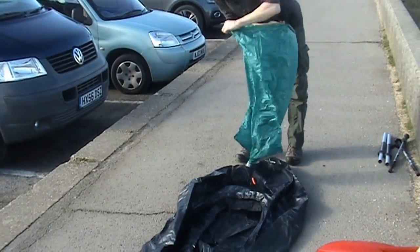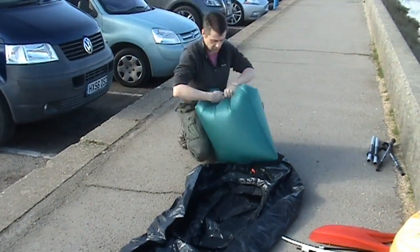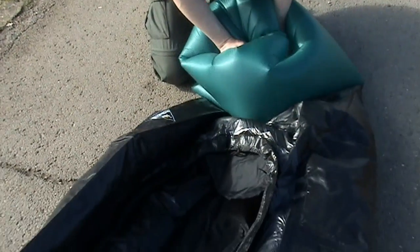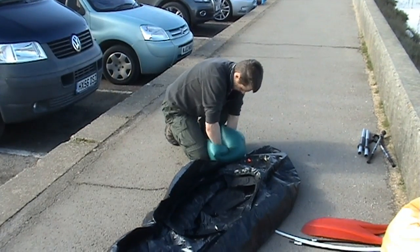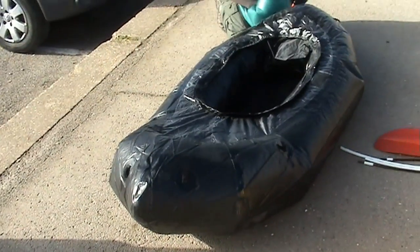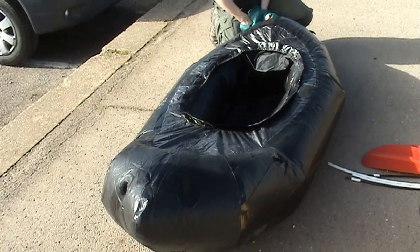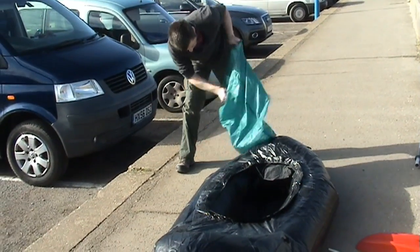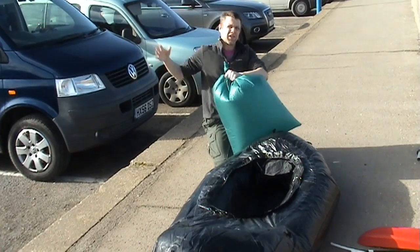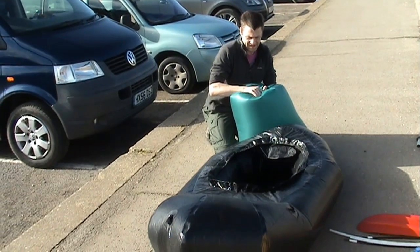The theory behind this is to catch the air. The trick, I think, is to catch a little bit of a gust of wind as it comes into the bag, where you get a nice full inflation.